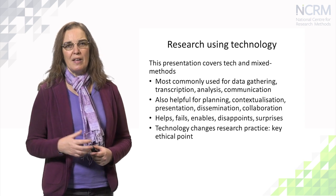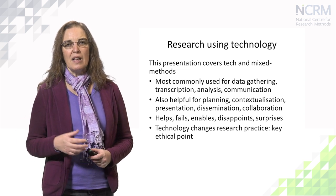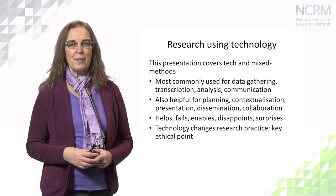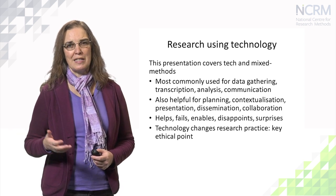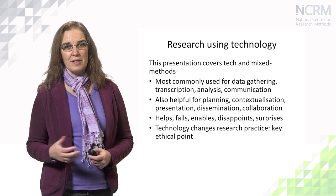Equipment can break down. The skills of the researcher may be inadequate to the situation they face technologically speaking. Technology changes how we work as well — it enables us, it gives us opportunities we wouldn't otherwise have, as well as causing disappointment. For example, if you audio record an interview, get back to the office and discover that your recording device is in fact blank — that would be a nasty surprise.